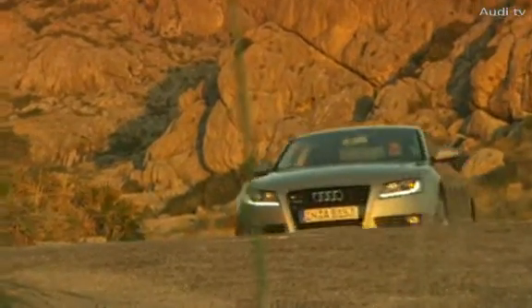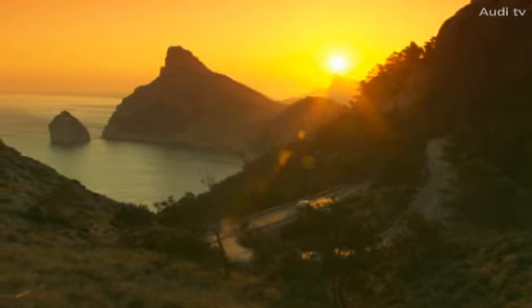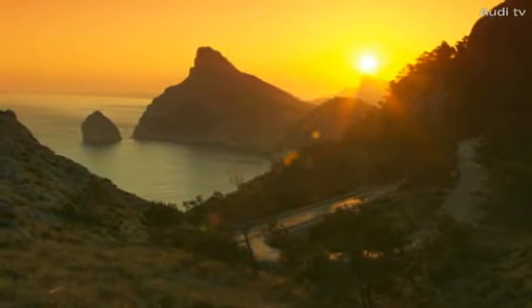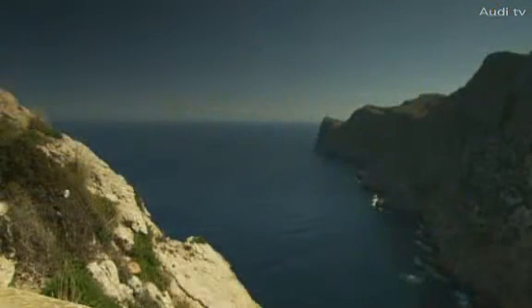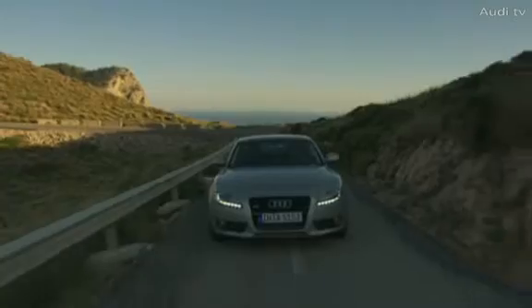On the eight-and-a-half miles of rugged coast road leading to the Cape, we really experience the lively and sporty nature of the A5 for the first time. 1,000 feet below us, the sea roars, and the downdraft meets the incoming wind.